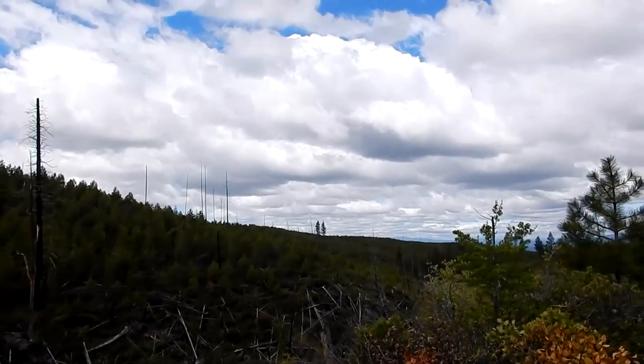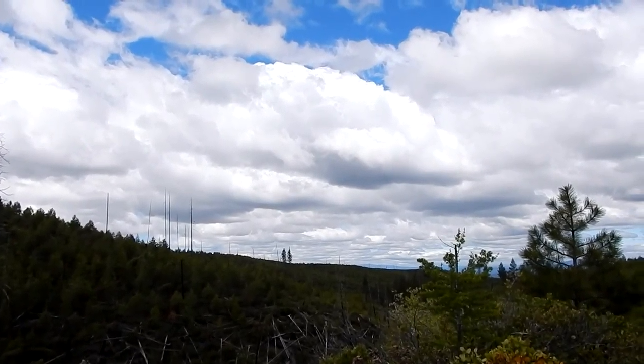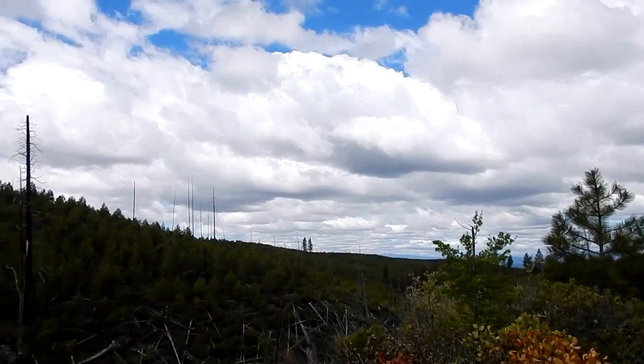That's looking back towards Backthrow and whatever is on the other side of Highway 97.